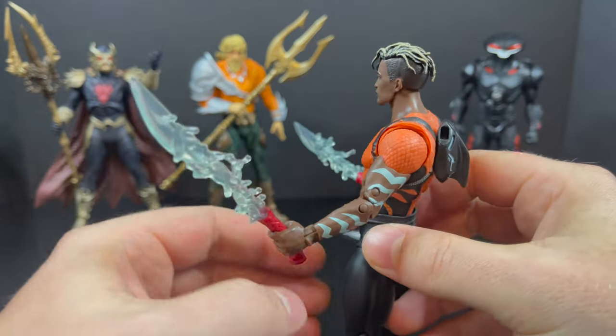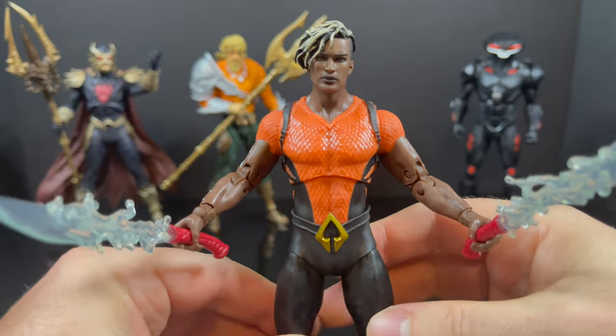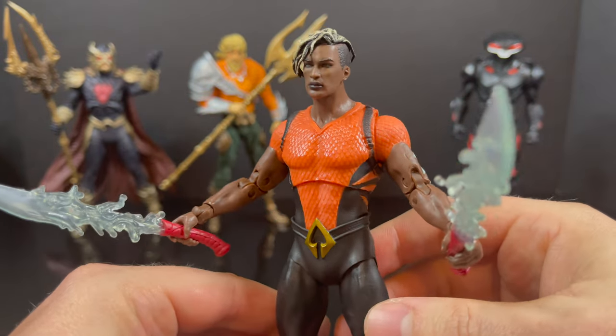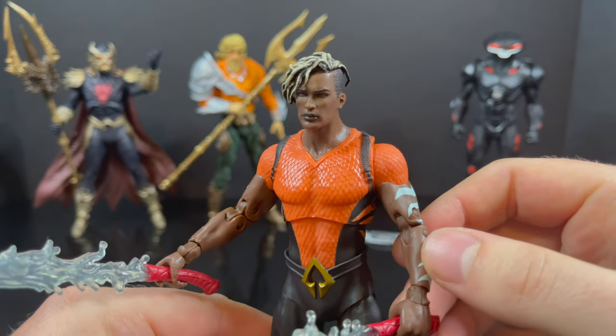He reaches in the back and boom — he's got his water weapons, and that is fantastic. That's what I like to see. It's not overly complicated. The tattoos, the orange, the blacks, the face sculpt, the weapons — this is a solid addition to your DC Multiverse.